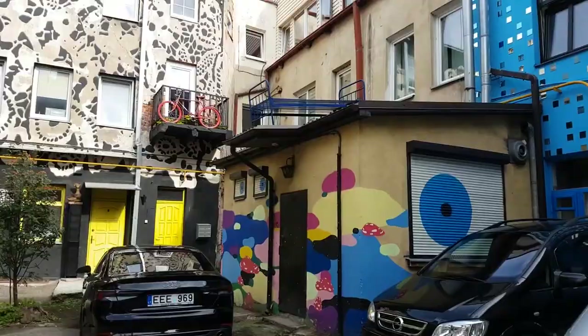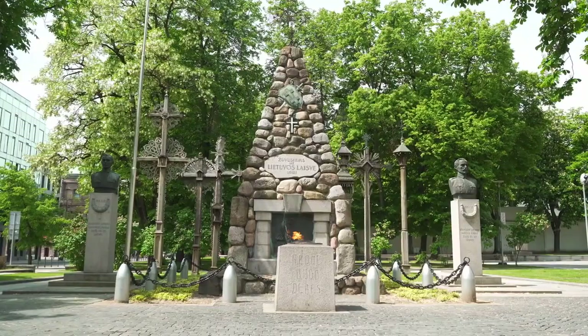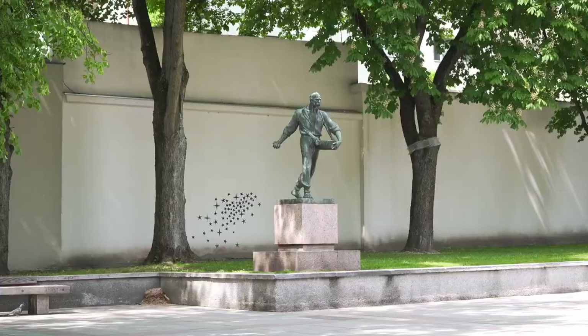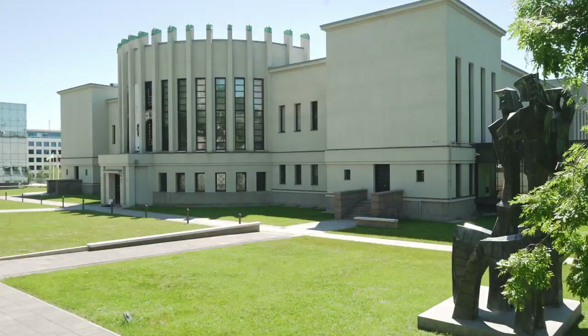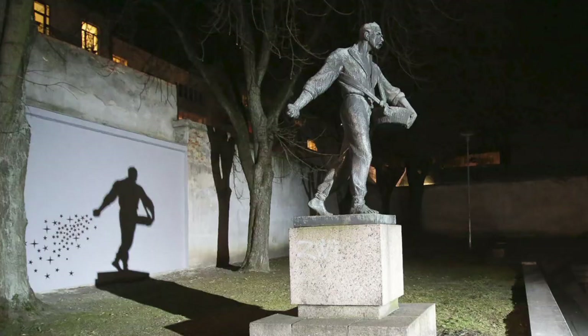Number 4: Starseeder. This was originally an illegal piece of artwork made on a statue outside of the Kanas War Museum. But it won a competition and was loved so much it was revived. Starseeder sees the statue of a man sowing seeds, and also becomes a starseeder by night. You have to check it out after the sun goes down.